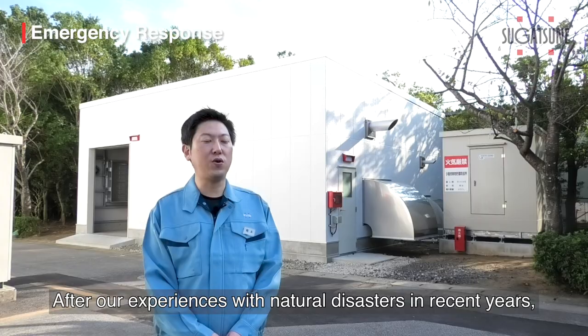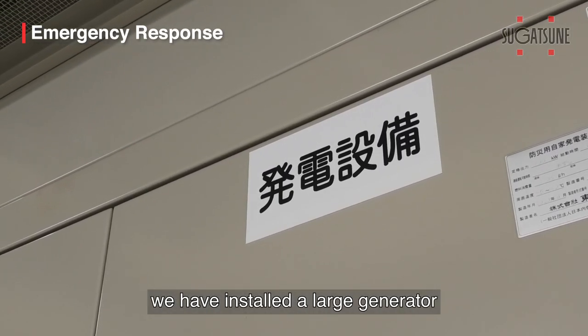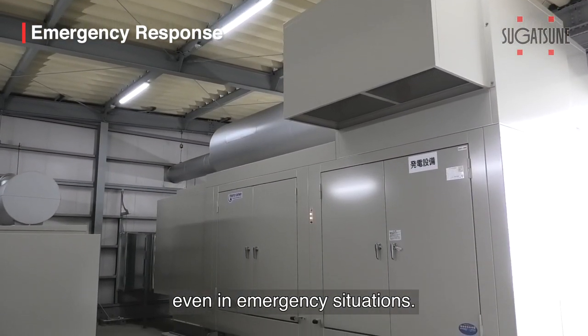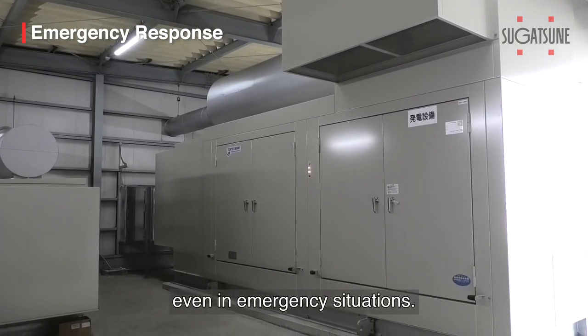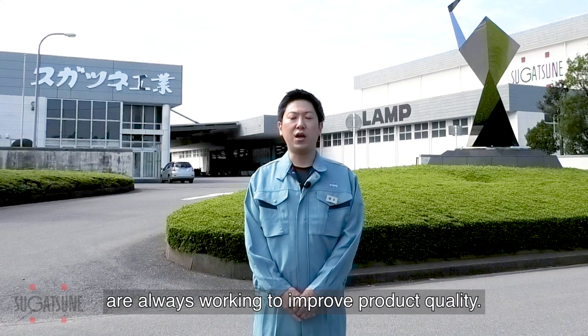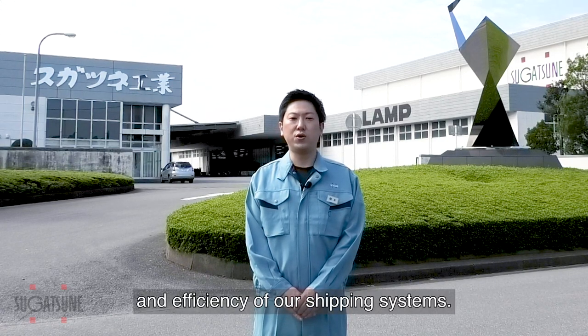After our experiences with natural disasters in recent years, we have installed a large generator to ensure continued operations, even in emergency situations. We, here at Sugatsune, are always working to improve product quality, as well as the accuracy and efficiency of our shipping systems.